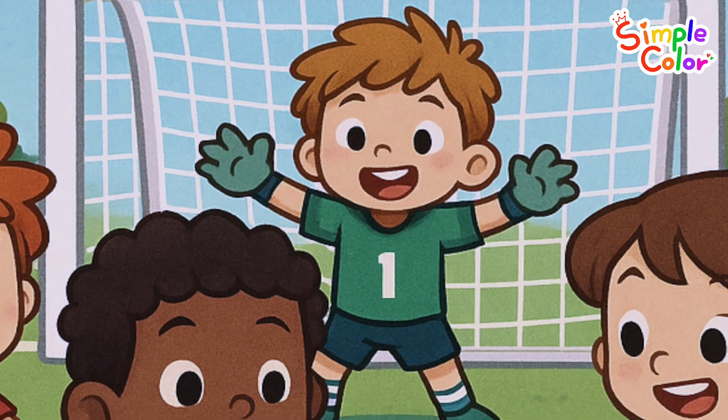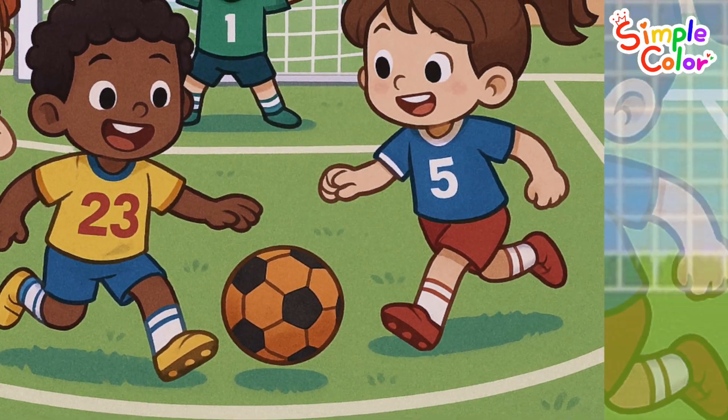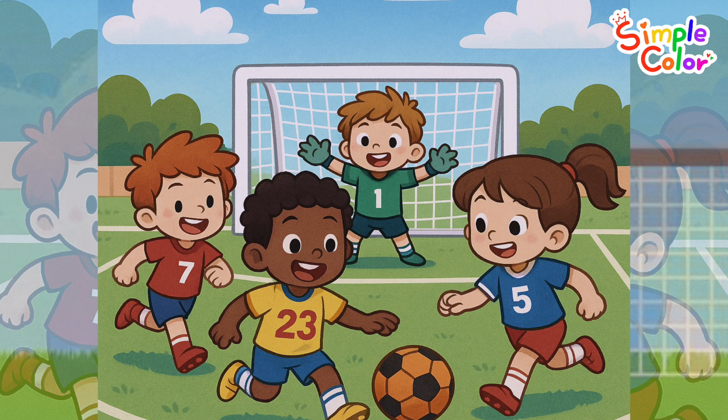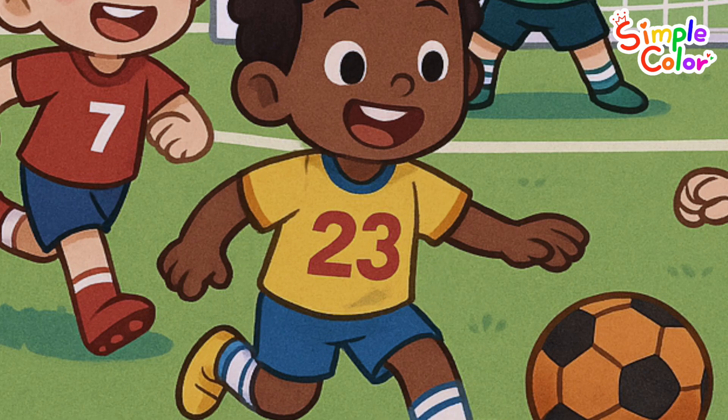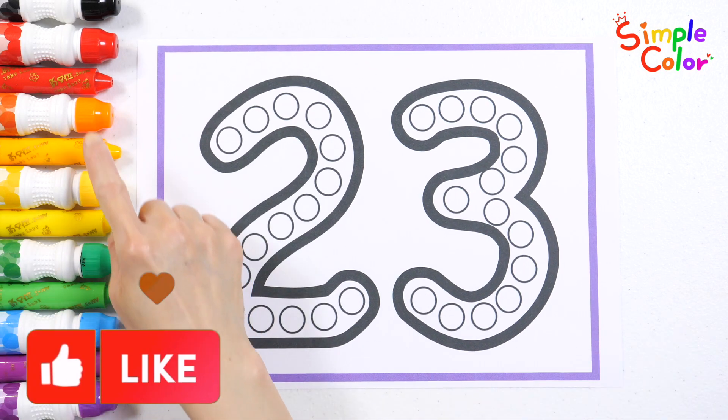These are soccer players wearing uniforms. Can you find a player wearing the number 23 uniform? Found it! Good job! Let's show the number 23 by putting dots on top.